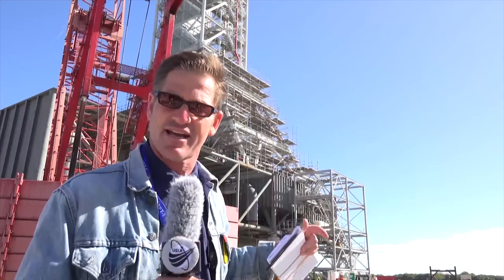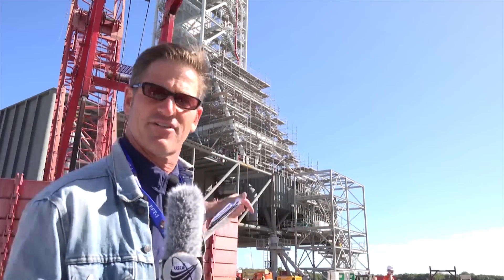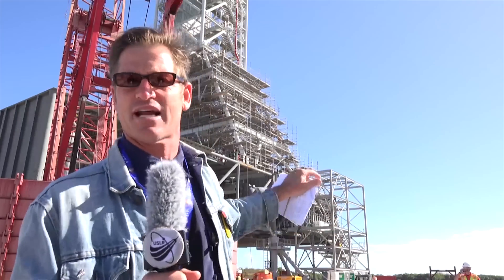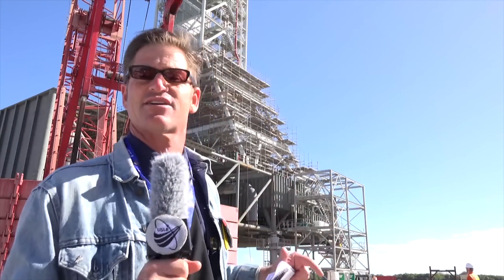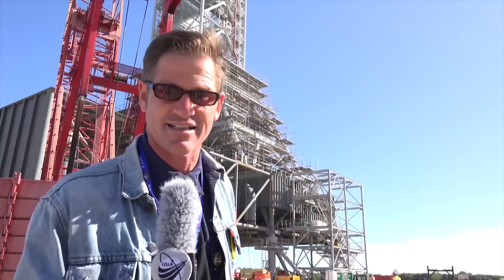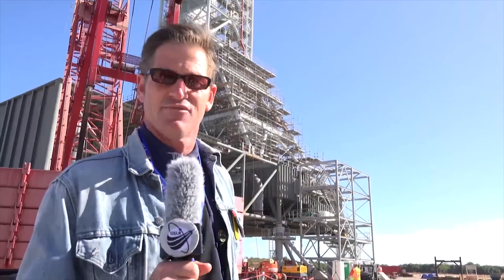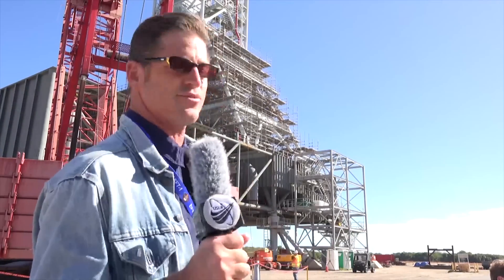Once it's inside the VAB, they will start to stack the SLS rocket. This unit actually has holes in the bottom of it that the exhaust blows through after it's been brought out to the launch pad. What comes underneath it is the crawler, which will be capable of carrying the 180 million tons that this entire object weighs. This shows how much progress is being made towards manned space flight.